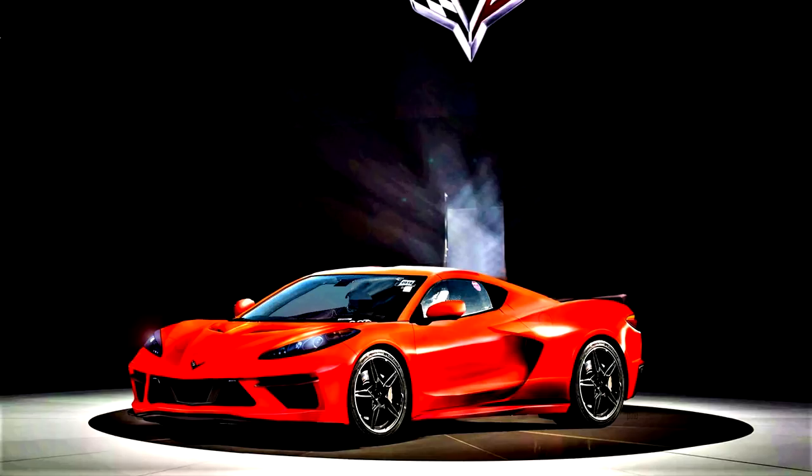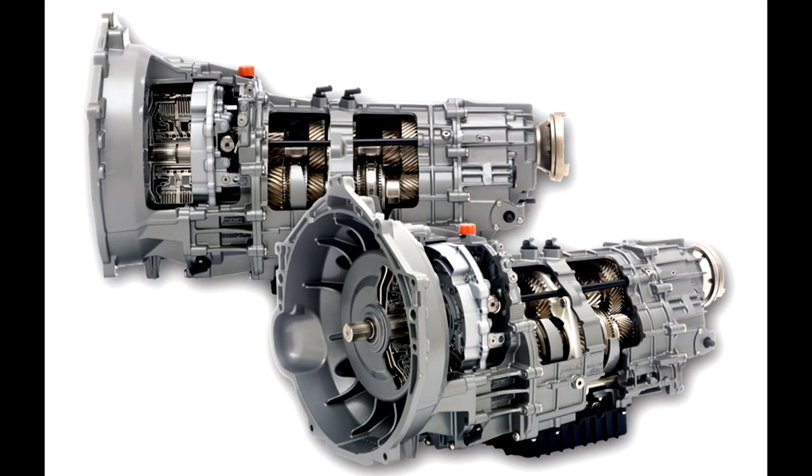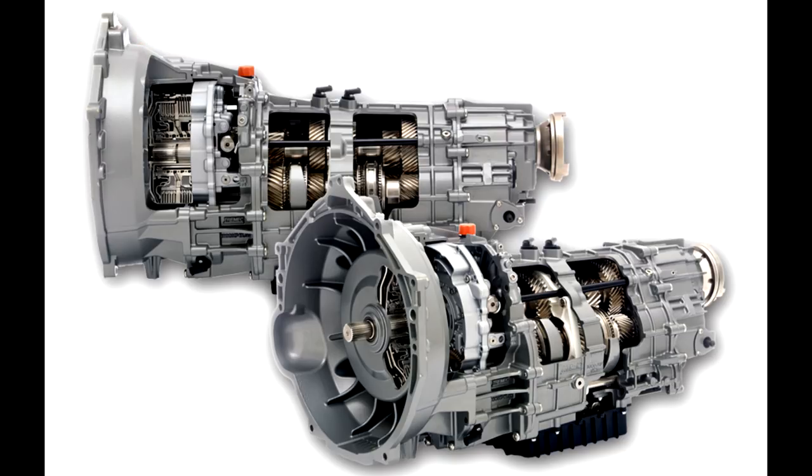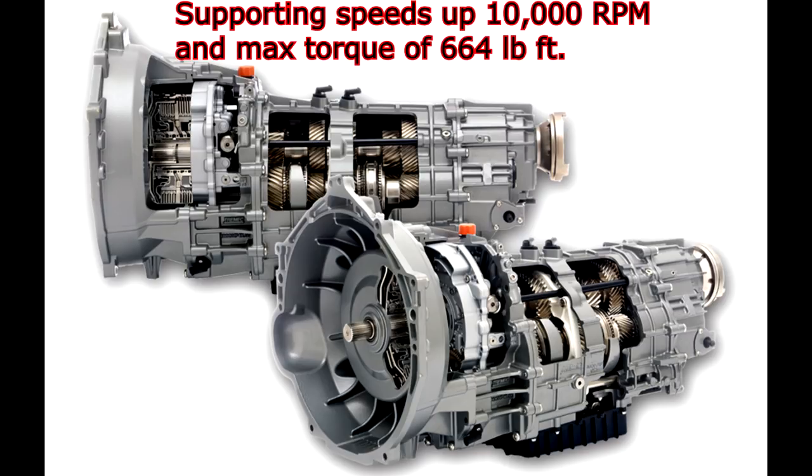First, let's talk about the transmission because I have some new information about that. The latest information is that there will not be a manual transmission in this C8 Corvette. However, they are going to adopt a version of the Trimex TR 9007 7-speed dual-clutch transmission. This transmission is known to support speeds of up to 10,000 RPMs and torque levels as high as 664 foot-pounds of torque.